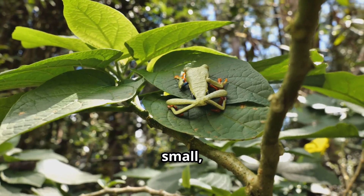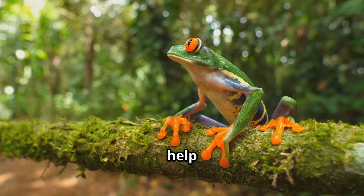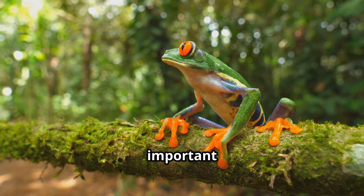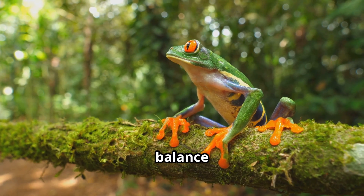Even though they're small, red-eyed tree frogs play a big role in the ecosystem. They help control insect populations and are also an important food source for other animals. Frogs like this help keep the balance in nature.